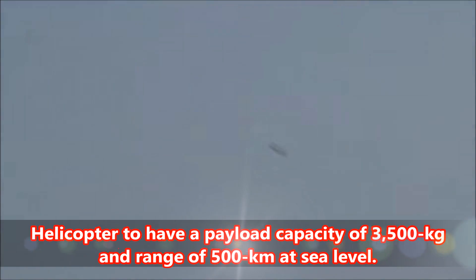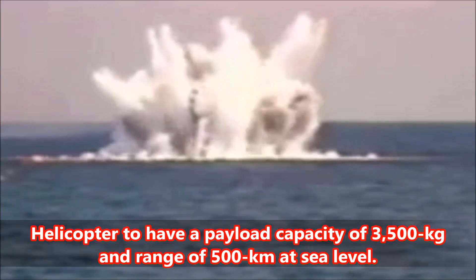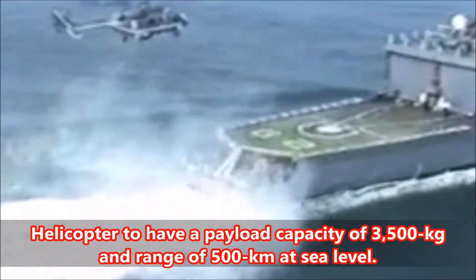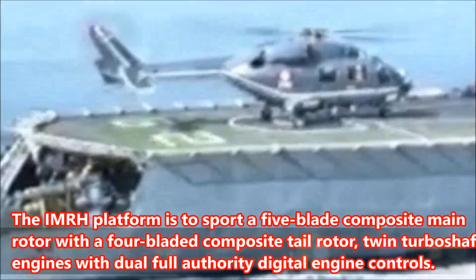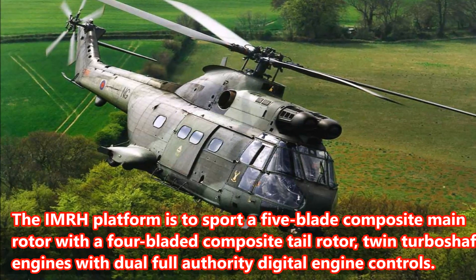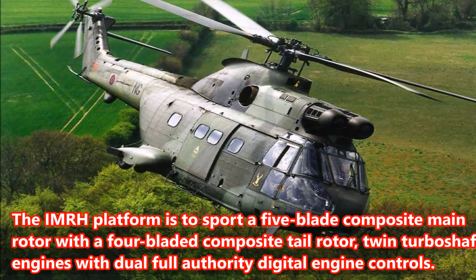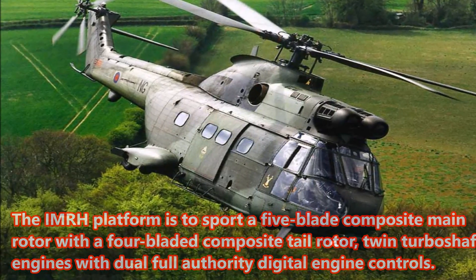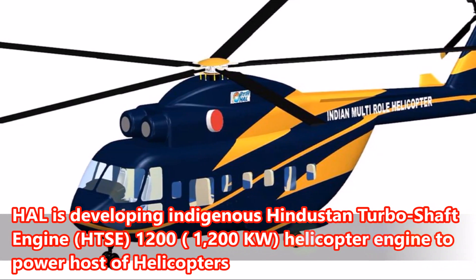Number Four: The helicopter is to have a payload capacity of 3,500 kg and a range of 500 km at sea level. The IMRH platform is to sport a five-blade composite main rotor with a four-bladed composite tail rotor, and twin turboshaft engines with dual Full Authority Digital Engine Controls (FADEC).